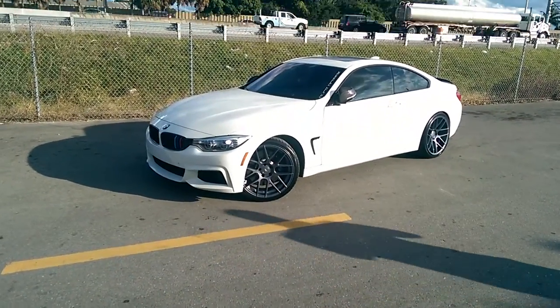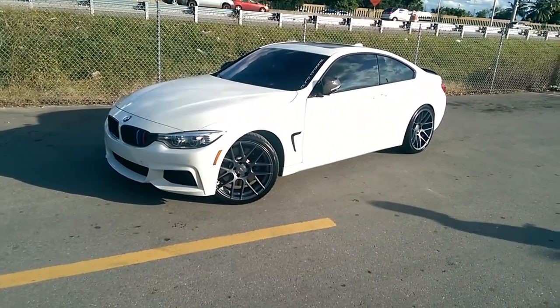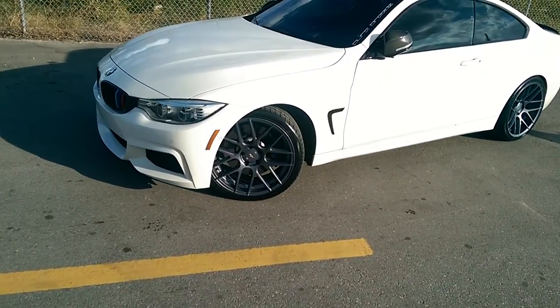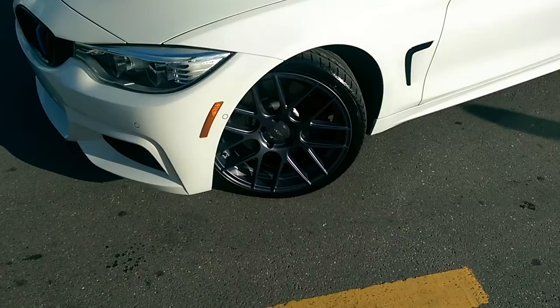This is your boy KB from Doves and Tires TV at DovesandTires.com. Today we have a 2014 4 Series BMW Coupe. Got the Velgen BMV7, gunmetal on white. Great looking car.